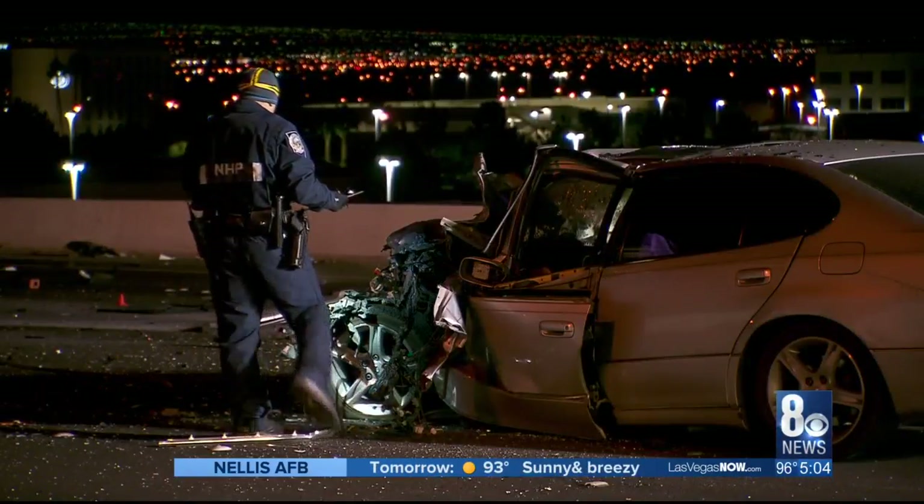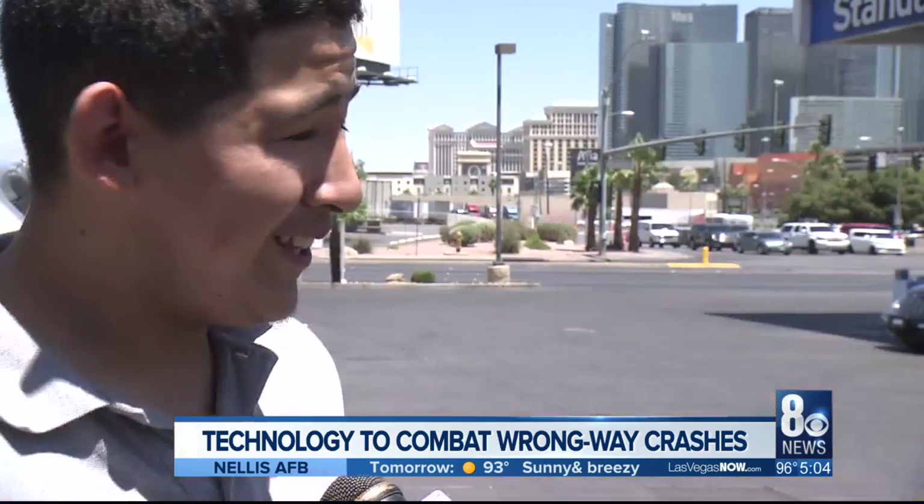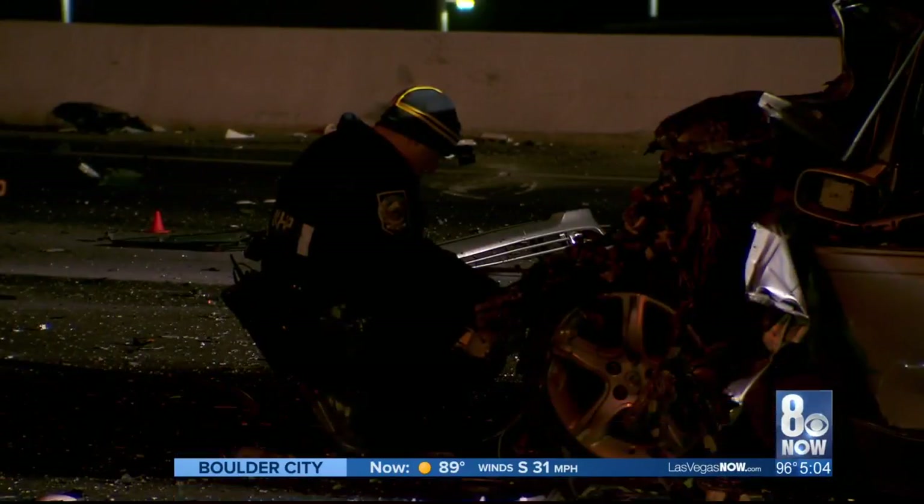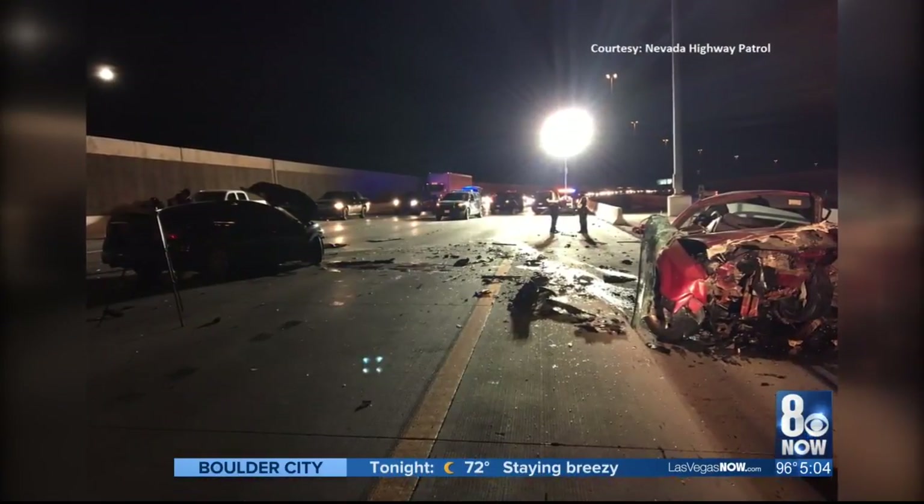Wrong-way crashes, especially on the freeways, can be deadly. What are they thinking? Why can't they just stay in the right lane instead of going the opposite lane? From drunk drivers to distracted ones, confusion is too common.